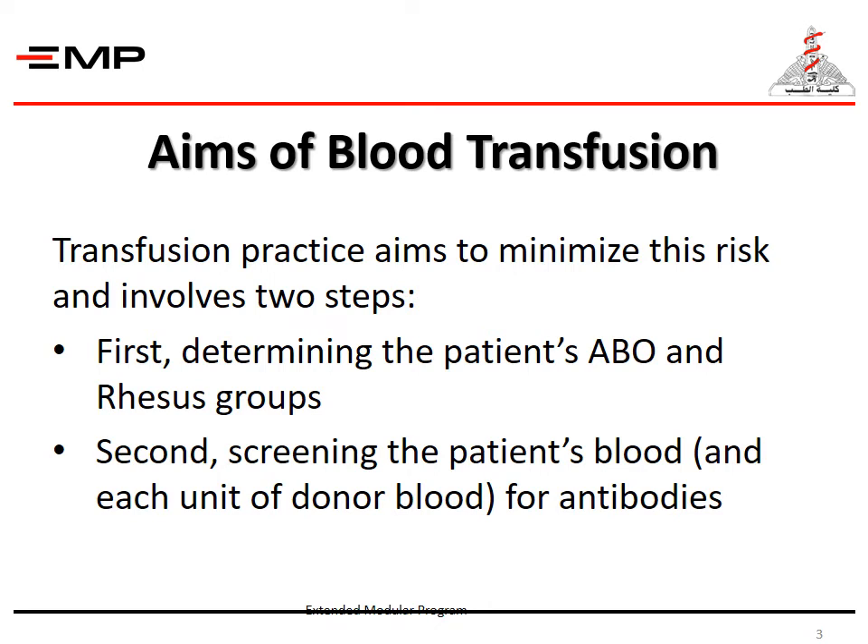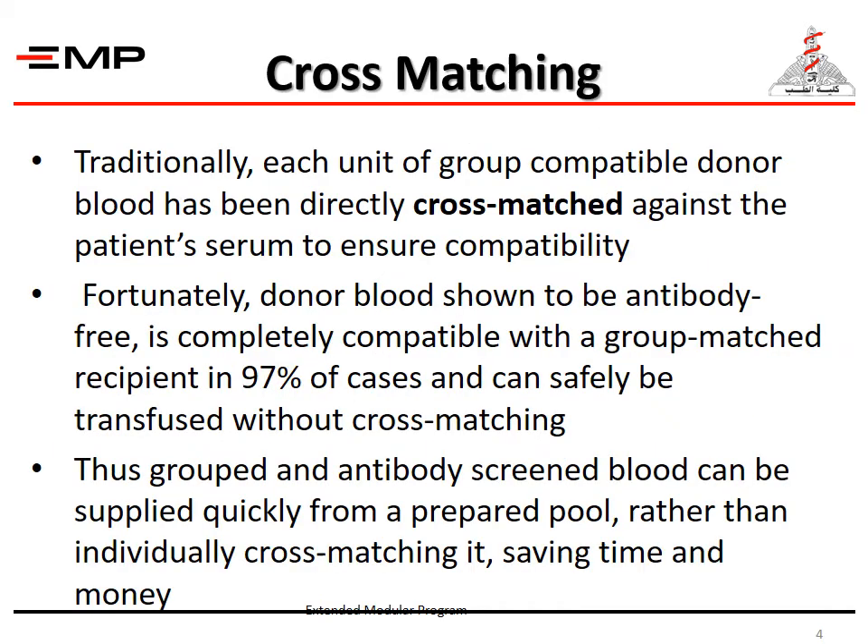Transfusion practice aims to minimize the risk of incompatibility, and this involves two steps. First, determining the patient's ABO and Rhesus groups. Second, screening the patient's blood for antibodies. Traditionally, each unit of group-compatible donor blood has been directly cross-matched against the patient's serum to ensure compatibility.